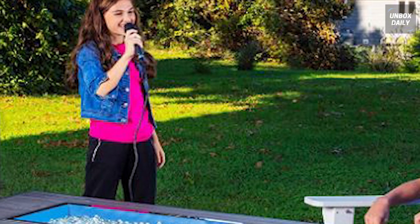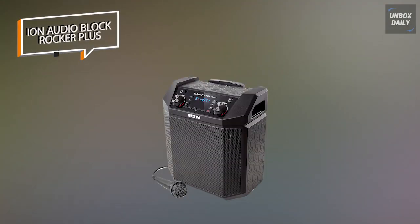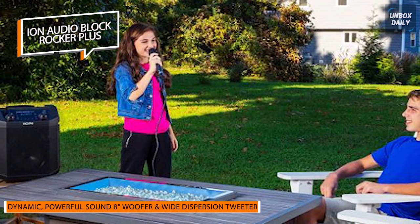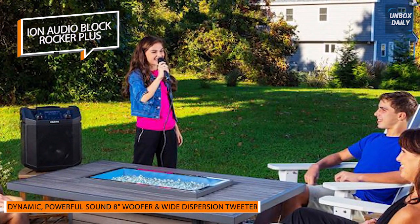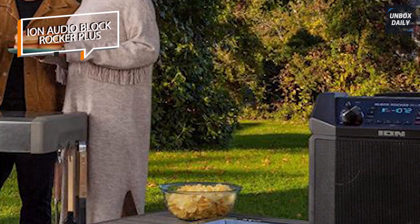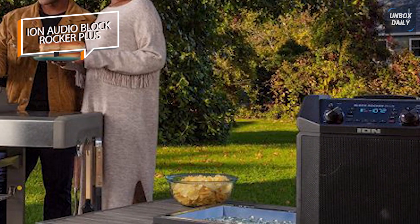Next is the Ion Audio Block Rocker Plus. Due to its internal battery, this Ion Audio Block Rocker Plus can be used as a portable karaoke machine. It is a battery-powered system that includes Bluetooth for connectivity and wireless power. This is a genuine go-anywhere option to keep the karaoke party rolling.